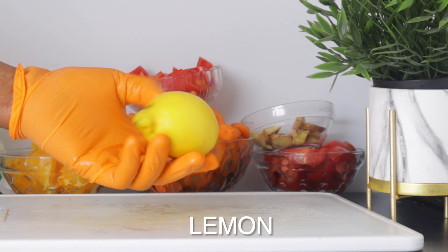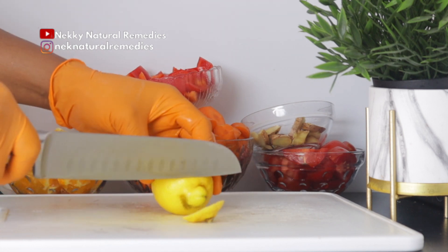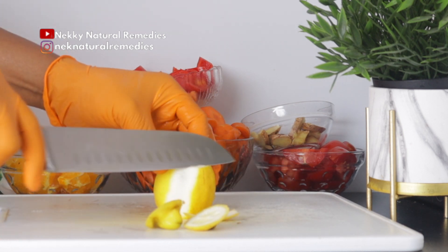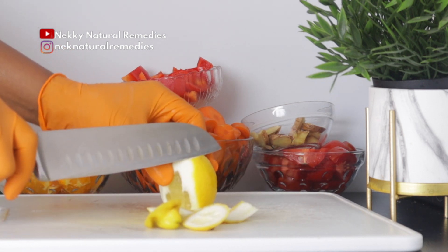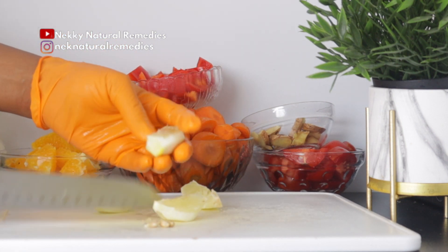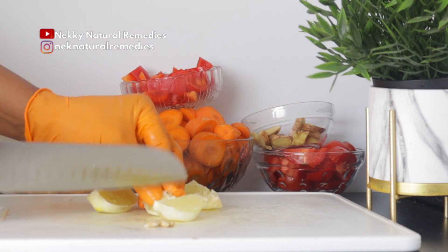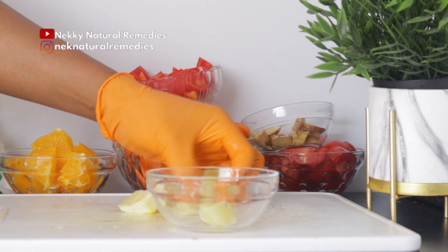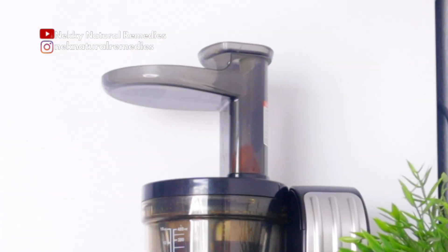The next ingredient is lemon — I'm using one lemon. Lemons are a vitamin C powerhouse and antioxidant vital for healthy skin. Lemons are the body's natural internal cleanser, helping digestion and removing toxins, leaving skin clear and radiant. They increase collagen in your skin, producing fewer wrinkles and delaying the aging process. The vitamin C in lemon also fights off toxins that cause breakouts.